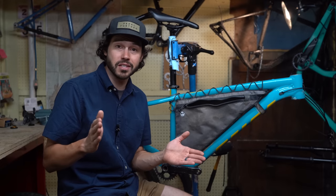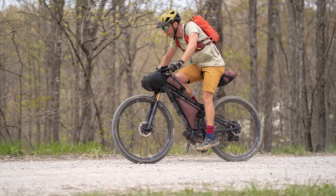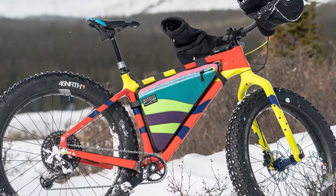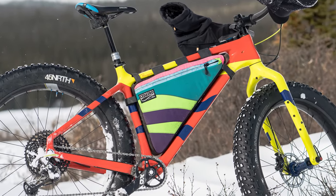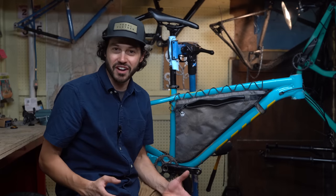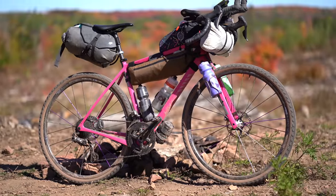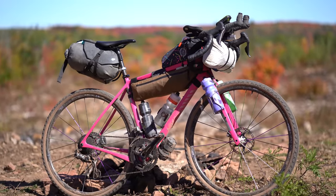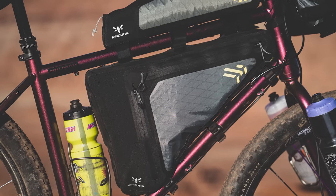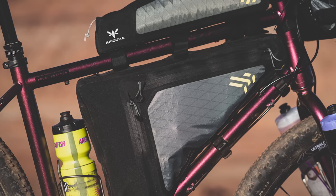I'm going to share a few reasons why custom frame bags are best. First off, it's a precise fit. Whether it's an extra small or an extra extra large, these bags are made for you and your specific bike. That means they're going to fit from tube to tube, maximizing your storage capacity within your frame. While half frame bags are nice and some allow water bottles, a full custom frame bag will maximize that frame space. Pre-made bags are nice and more affordable, but they are rarely going to fit your frame perfectly.